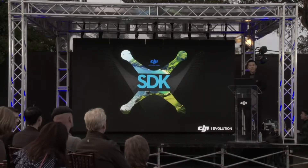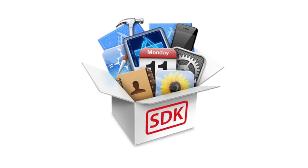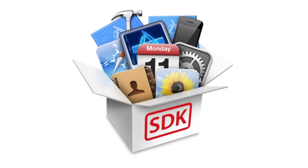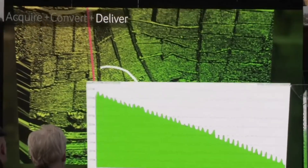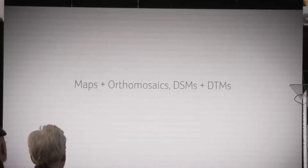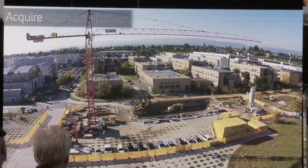Simultaneously released with the Inspire 1 was DJI's SDK program. Similar to how Apple made a hardware device and opened it to its developers, DJI now allows individuals and organizations to develop apps for the DJI platform. This was extremely smart and brought a lot of attention to DJI products from various industries.